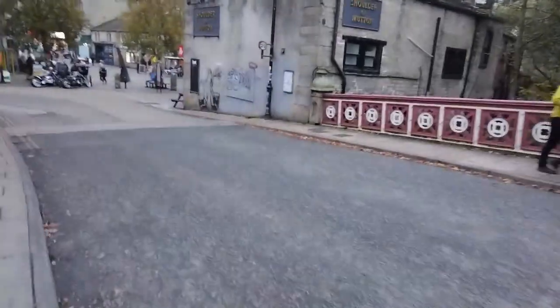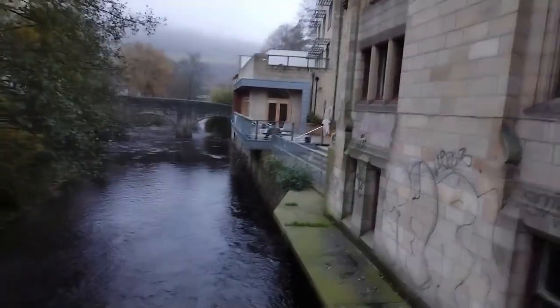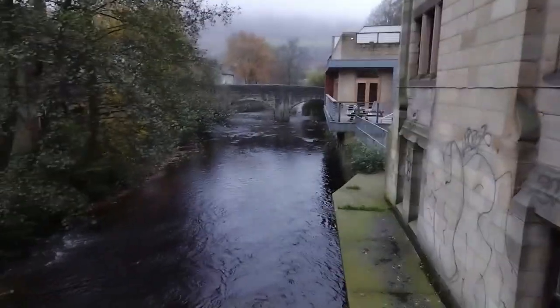This little one looks like St George's Bridge, erected by public subscriptions, made in Manchester. That's a real stone Hebden Bridge over there.